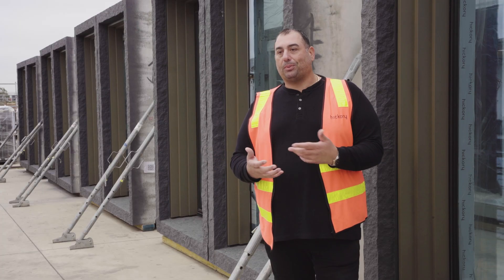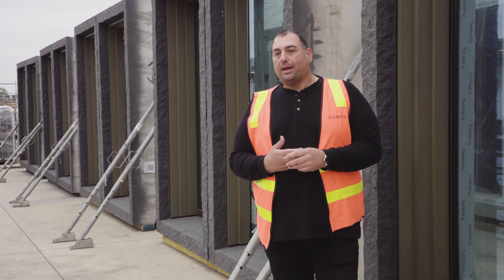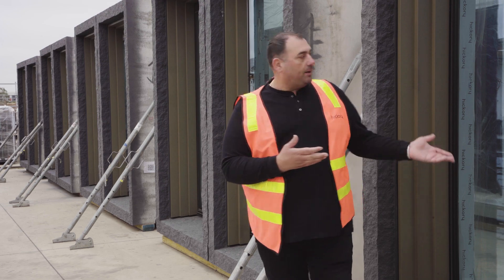The mould itself is a complex mould and it's got a lot of detail, as you can see with the textured finish here behind us.